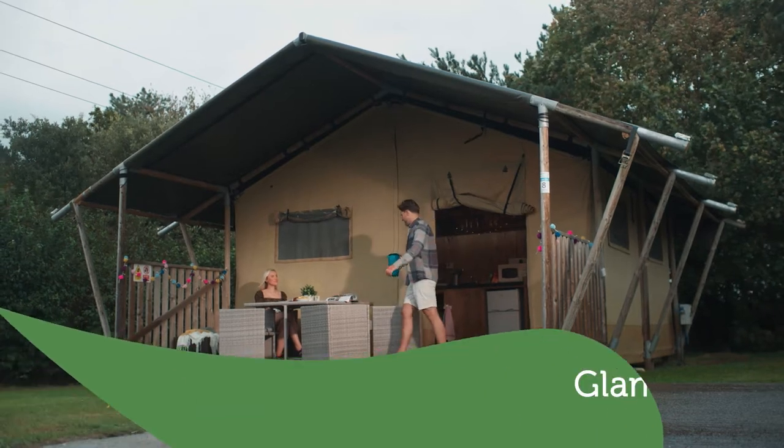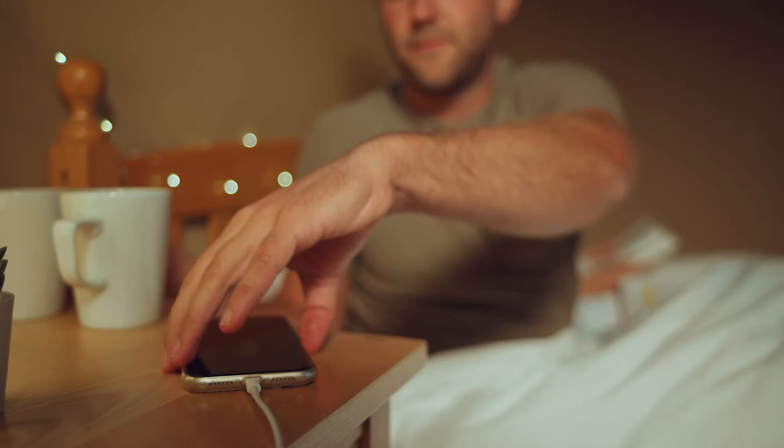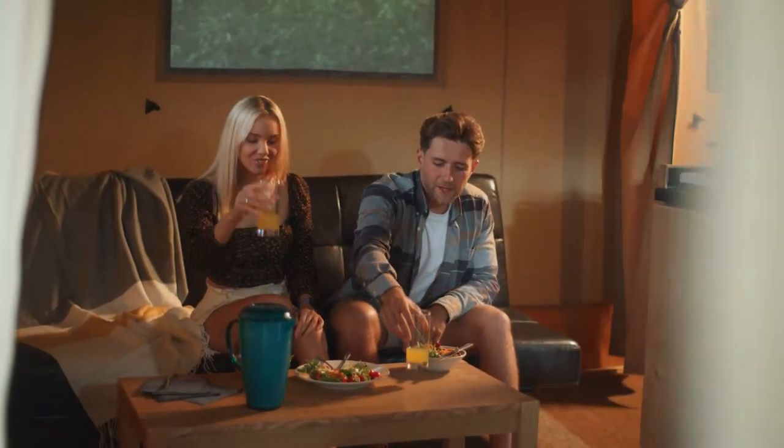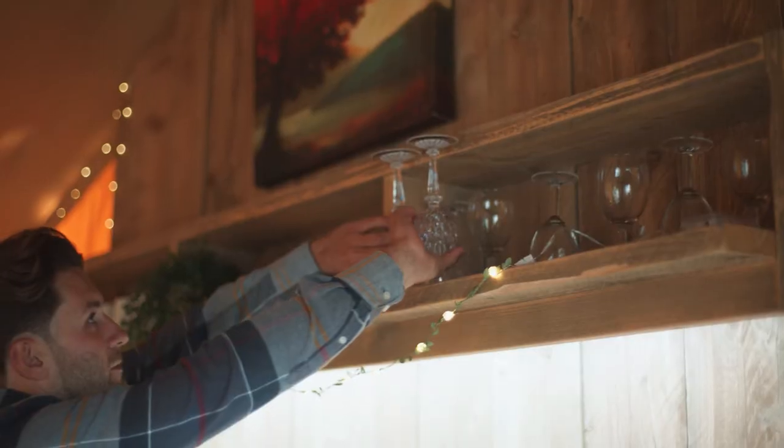Go for a glamping adventure in our safari tents and enjoy all the essential luxuries like electric lighting and sockets, a living area, a cozy bed and dine in style with a fully equipped kitchen.